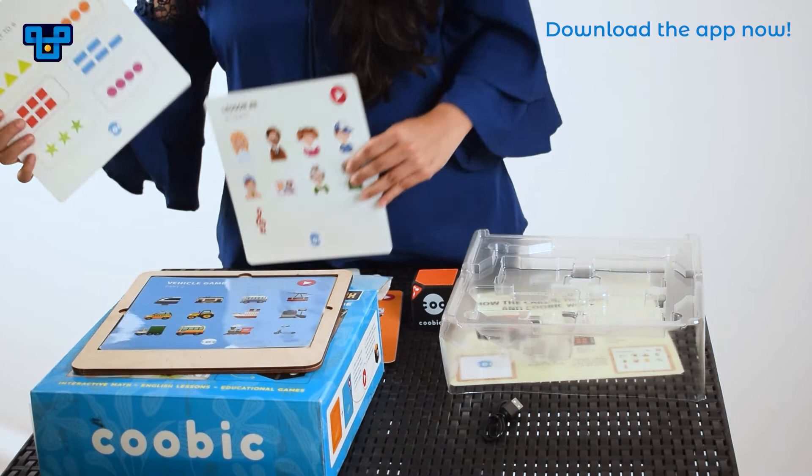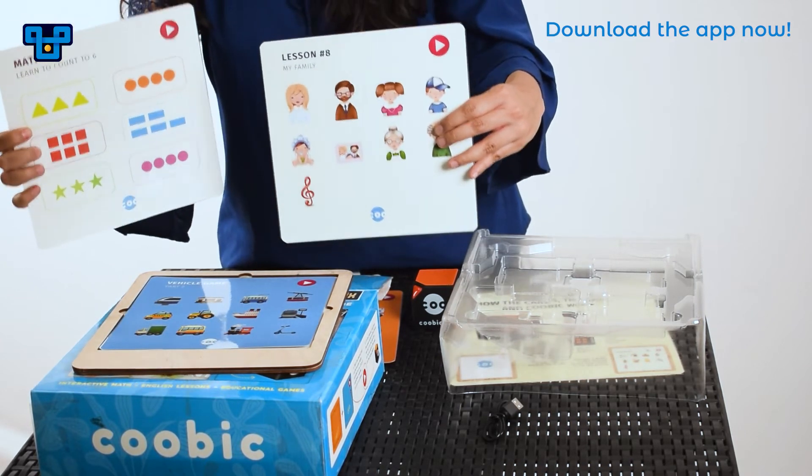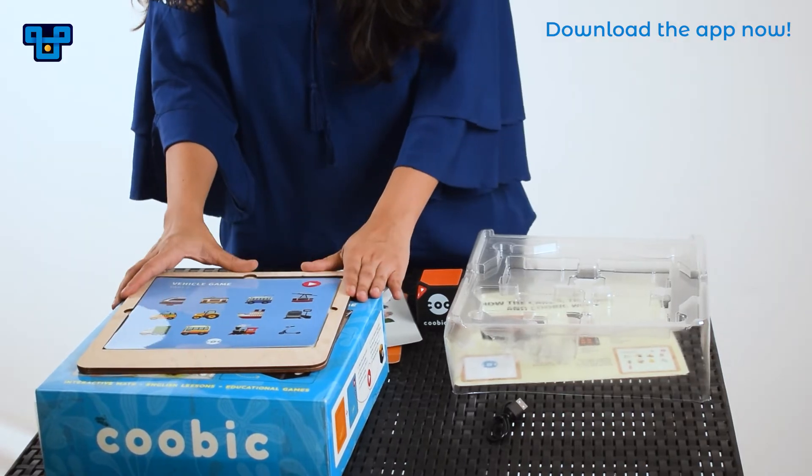So this way the child can learn about maths like counting and English helping in building vocabulary. Isn't this such a fun, cool way to learn? Especially cutting down on screen time. You should totally check it out on Toyflix's rental platform.